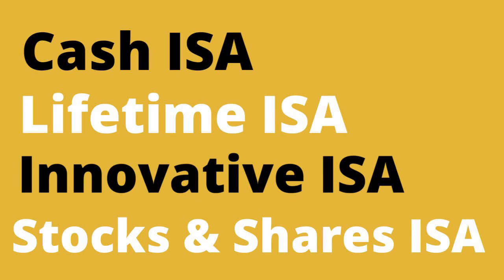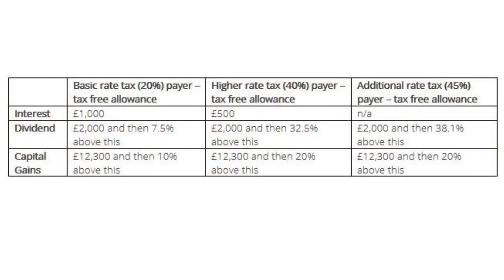If you're not sure what bonds, shares, or funds are, you can check out the video above for an easy-to-understand explanation. Let's compare the difference between having an ISA and not having one. We will look at the different forms of income you can get from your investments — namely interest, dividend, and capital gains.